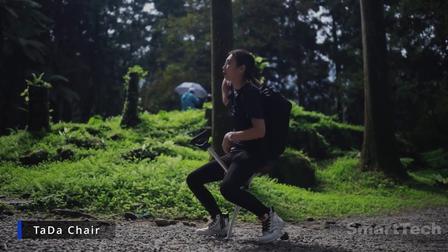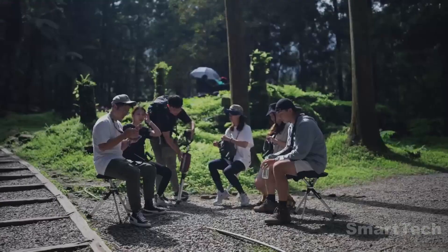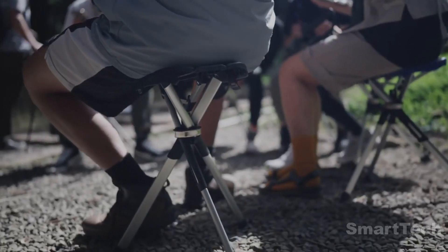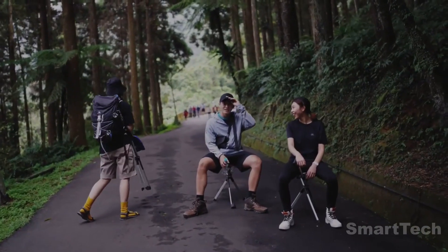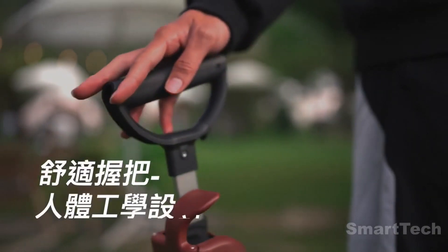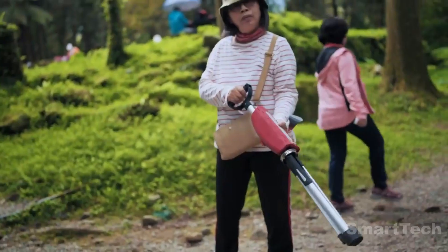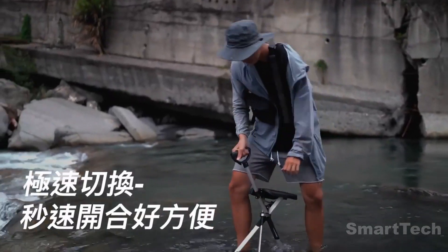Outdoor enthusiasts rejoice — this amazing cane chair has just what you need for a comfortable break. It was even awarded a prize for its design and managed to raise more than $400,000 in funding. It weighs a mere 2.2 pounds, is capable of supporting up to 287 pounds of load, and comes in three different sizes.